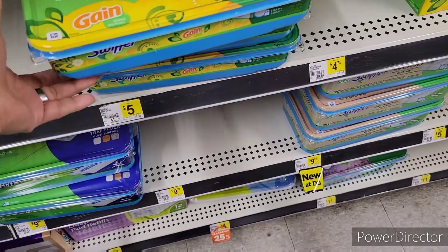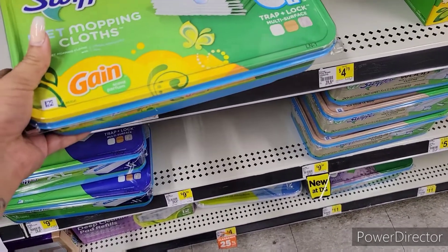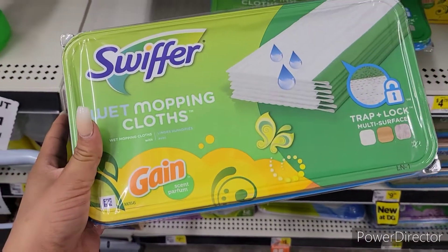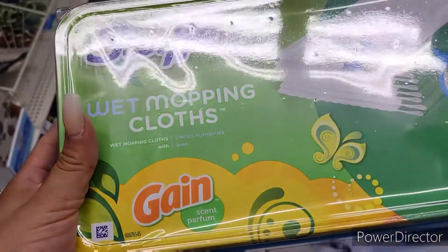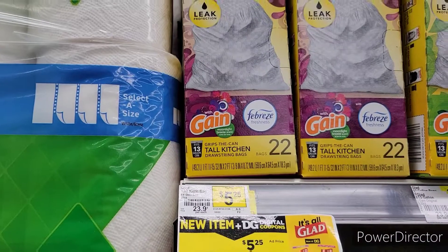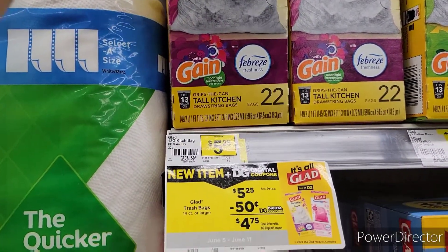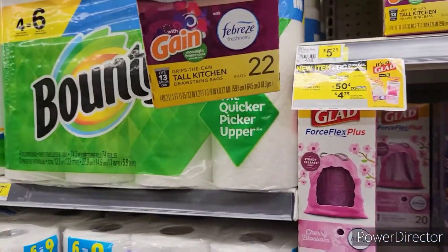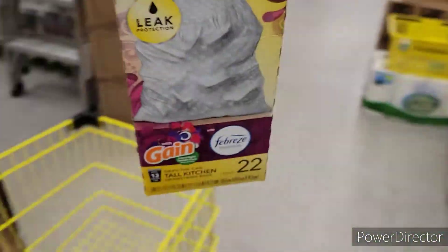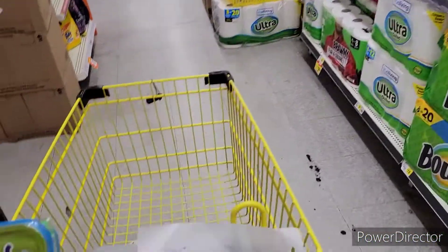For my second deal, I'm going to focus on the Gain products because we have a $5.30 coupon in our Dollar General account. I'm going to pick up the Swiffer Wet Mopping Cloth in Gain, priced at $5. Then I'm going to pick up the Gain Force Flex with Gain, priced at $5.25 this week. We have a $0.50 digital coupon in our Dollar General account, only making it $4.75.